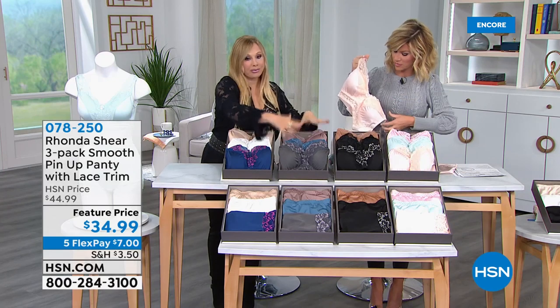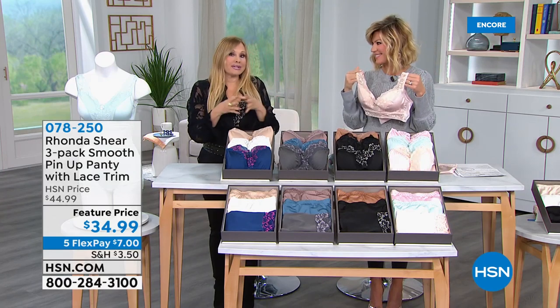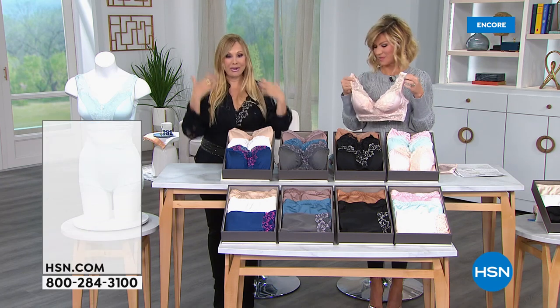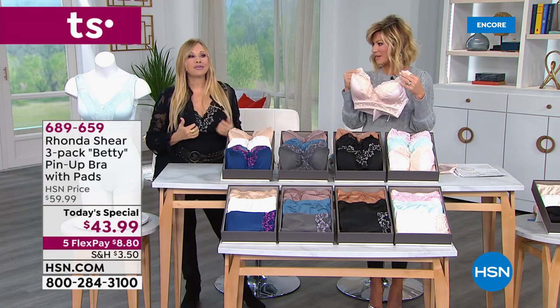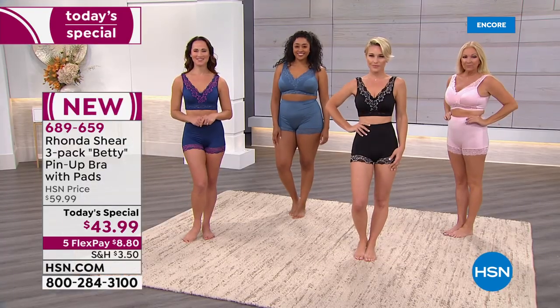You get a three-pack. Getting the panty and the bra is a great way to pick up the panties, which we do many times as the Today Special because they're so beloved. But I love this bra — it's so comfortable. You can wear it, wear it, wear it. Never take it off. You'll forget you're wearing your bra.